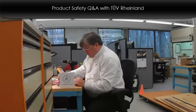Hi, I'm here with Steve Williams at TUV Rhineland. Steve, can you tell us a little about yourself? I'm the technical manager here at TUV Rhineland. And in more practical terms, I'm the keeper of the gauntlet known as the product safety approval process.